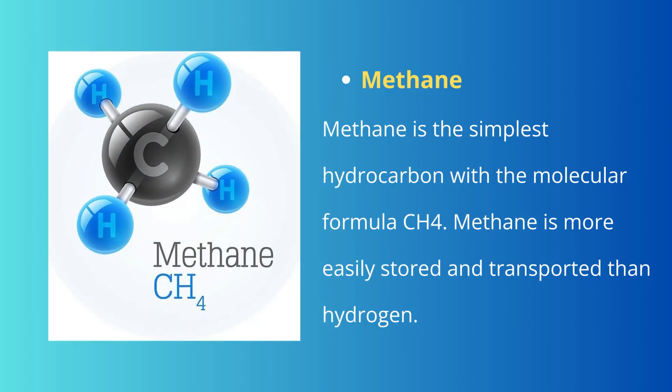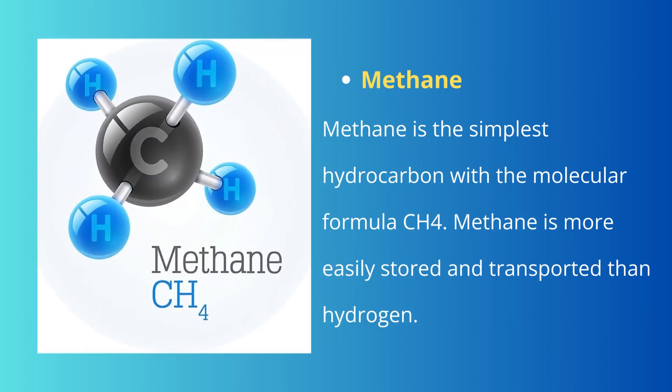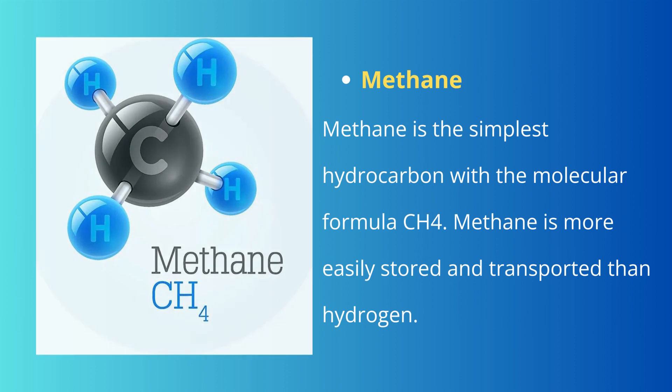Methane is the simplest hydrocarbon with the molecular formula CH4. Methane is more easily stored and transported than hydrogen; storage and combustion infrastructure like pipelines, gasometers and power plants are mature. Methane combustion produces carbon dioxide and water. Power to liquid is similar to power to gas except that the hydrogen is converted into liquid such as methanol or ammonia. These are easier to handle than gases, require fewer safety precautions than hydrogen, and can be used for transportation including aircraft, as well as for industrial purposes or in the power sector.